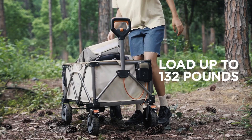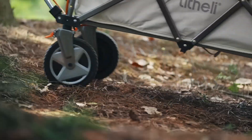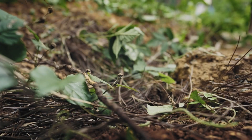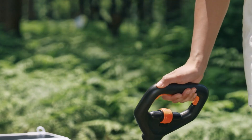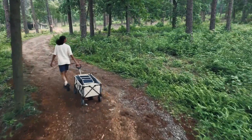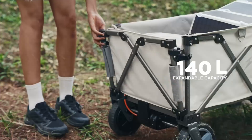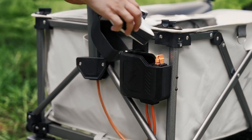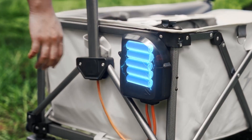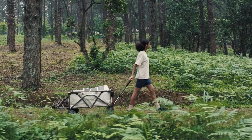It can climb inclines of up to 10 degrees with a heavy load. Unlike manual wagons or even electric assist models with limited power, the W1 Pro is propelled by a 500-watt motor — some sources also mention a 300-watt brushed motor — that does all the work, meaning you don't have to physically pull or push a heavy load. It can carry a substantial load of up to 132 pounds (60 kilograms).